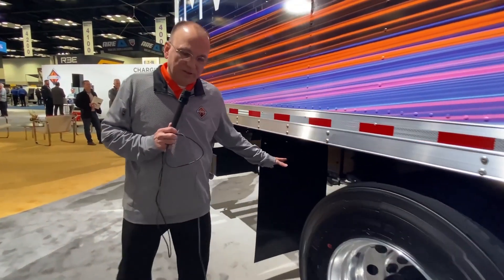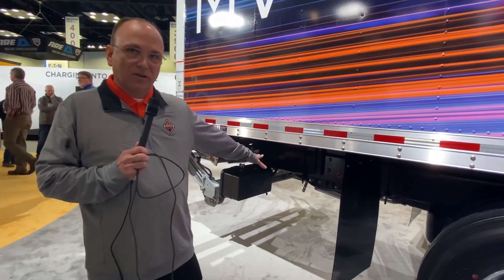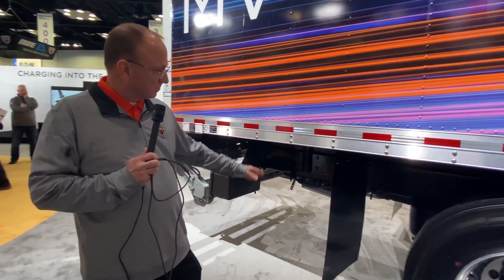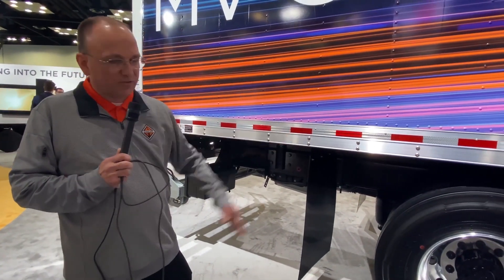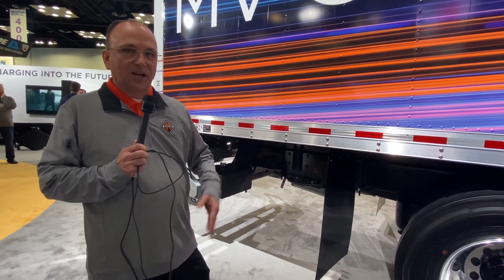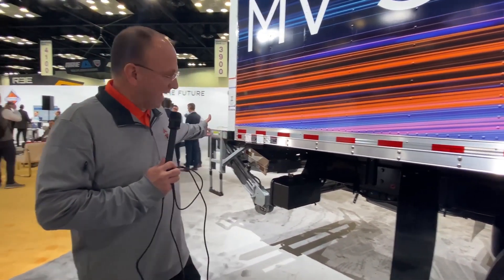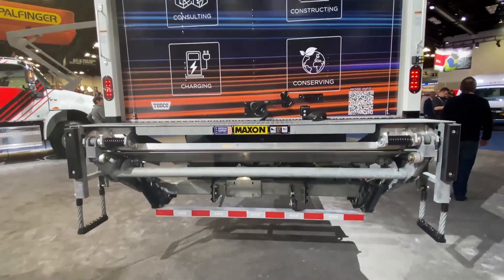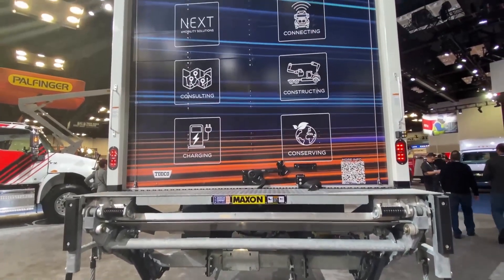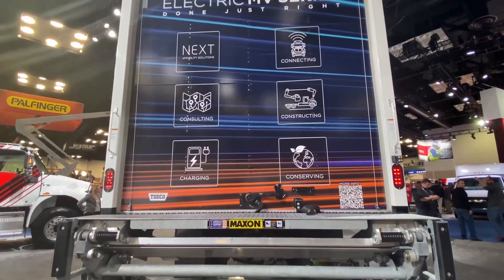To get to the complete rear of the vehicle, you can see the electric motor underneath — that is the propulsion system — and then there's a short drive shaft to the rear axle. As I said, we are either 25,999 or 33,000 GVWR rated. And lastly, as we walk around to the other side, there is a lift gate on the rear, and I will show you in a moment what powers that.